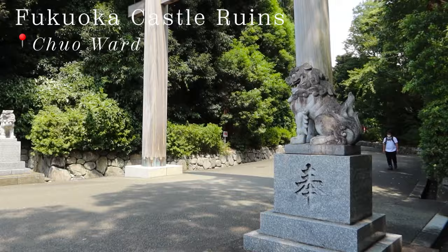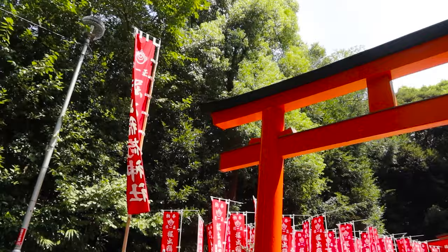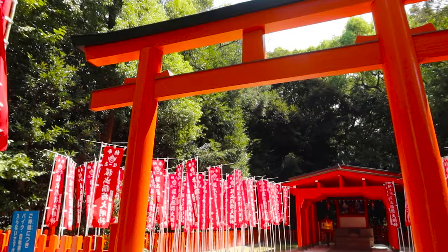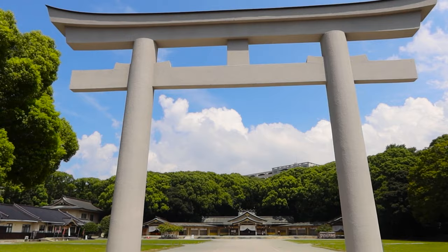After lunch, we wandered around the city and came across this beautiful path on the way to the art museum. Unfortunately, I wasn't able to record the museum, but it was a really cool experience and a great way to beat the summer heat.